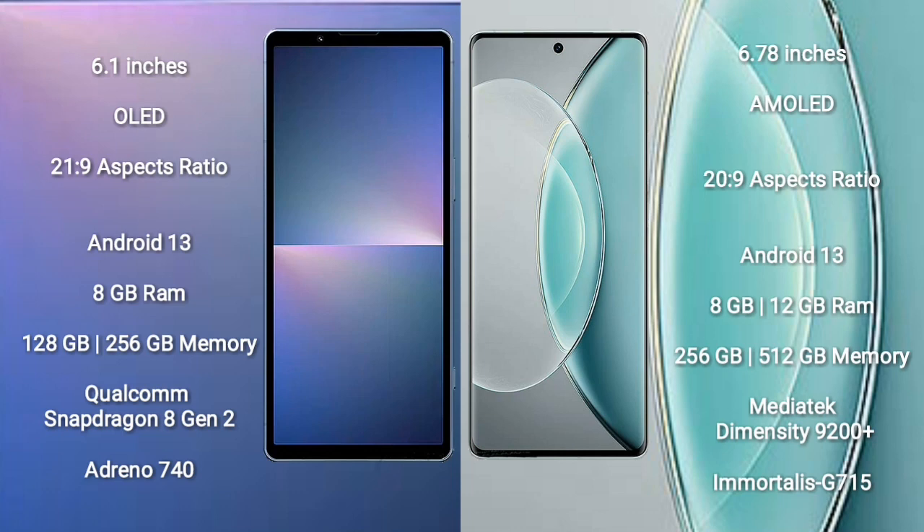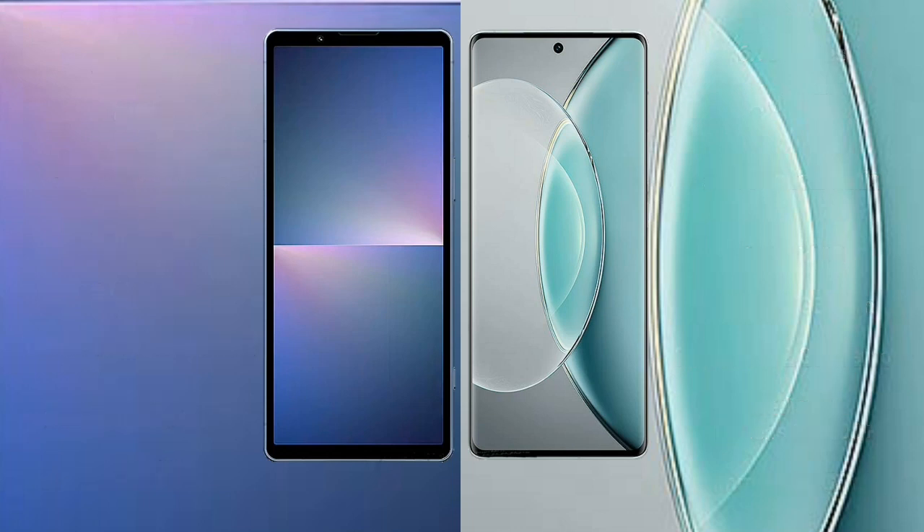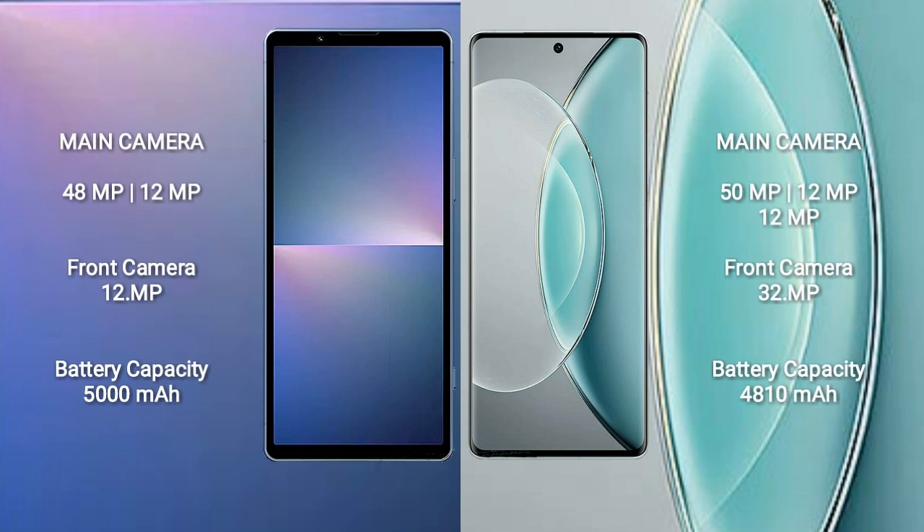Sony Xperia 5 Mark 5 comes with 8GB RAM and 128GB or 256GB internal storage, with the Qualcomm Snapdragon 8 Gen 2 processor and Adreno 740 GPU. Vivo X90S comes with 8GB RAM and 256GB internal storage, powered by the MediaTek Dimensity 9200 Plus processor with Mali-G710 GPU.